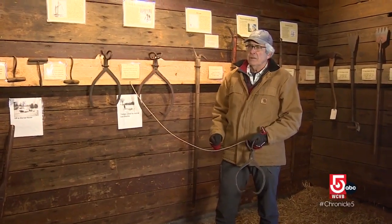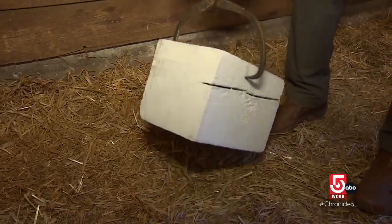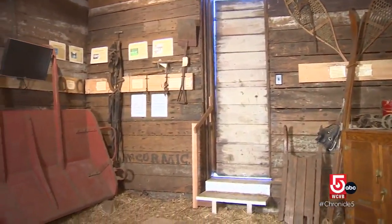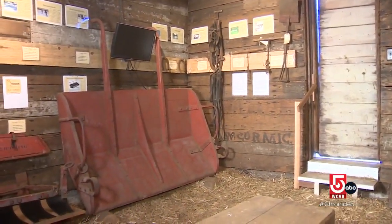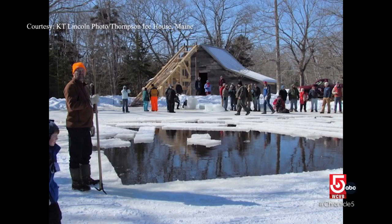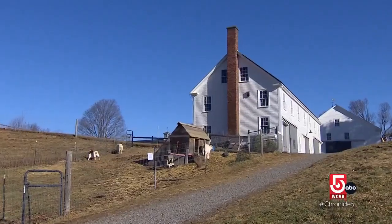When workers did have to lift the blocks, they used big ice hooks to grab the ice. The business froze up around the 1930s when modern refrigeration was born. There is still ice harvesting happening today, but it's more on a demonstration basis to pass that kind of knowledge down to future generations.